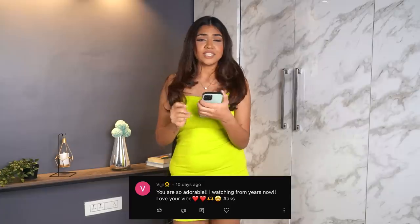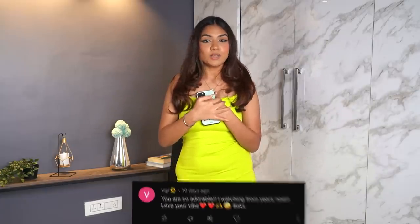That's it for this haul! All the products I showed will be linked in the description. For the ones I bought in-store I'll try to find them online — if I do I'll link them, and if not, I tried my best. This video's shoutout goes to Viji — thank you for always supporting, it means the world to me. If you want to be in the next shoutout, comment below with the hashtag AKS. Like, share, and subscribe, and I'll see you in my next video — bye!